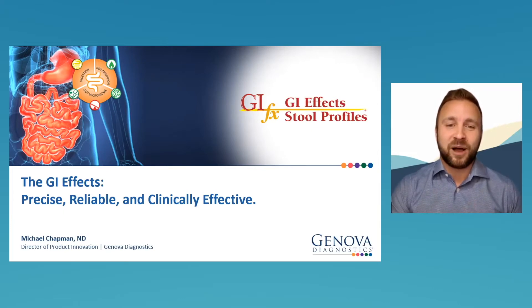Before we begin, a couple of housekeeping items: I've muted everyone by default. If you have any questions during the course of this live class, please submit them into the chat panel. Questions will come to me as the host, and I will be conducting a live Q&A with Dr. Chapman at the end of today's presentation. We'll also be hosting a live demo at the end with our Head of Practitioner Partnerships, Adrian Martinez. For those new to Rupa Health, feel free to stick around to learn how we can optimize your practice.